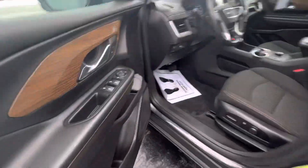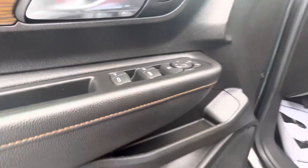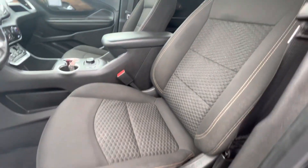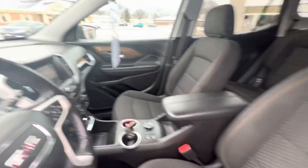Let's take a look on the inside. It has power windows, power locks, power seat. It does have the black cloth with orange stitching for the trim.